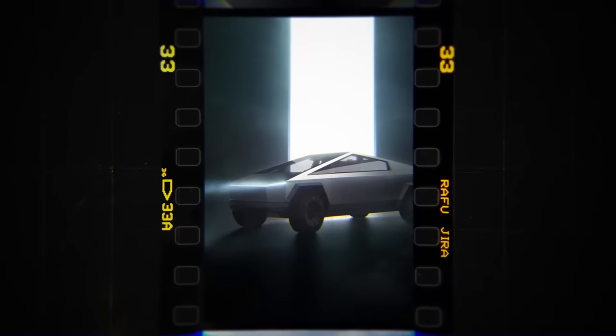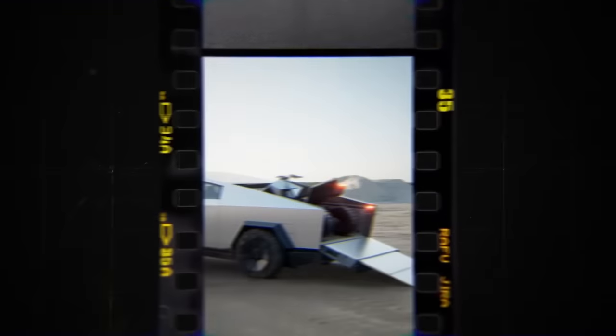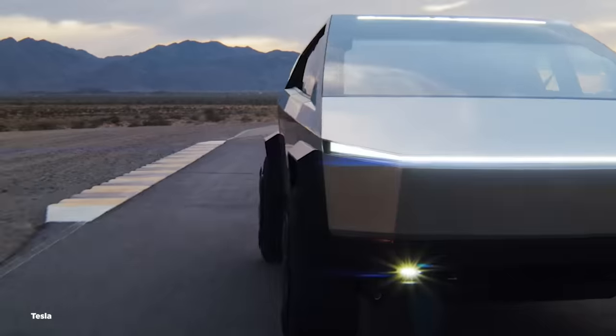While the devoted few will maintain that the Cybertruck will change the game, it would have been far easier for Tesla to define the game, years ago when it first recognized the opportunity that it later squandered.